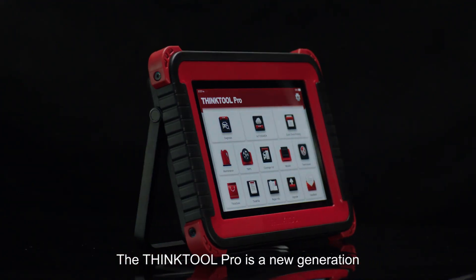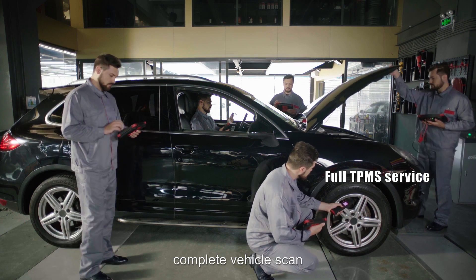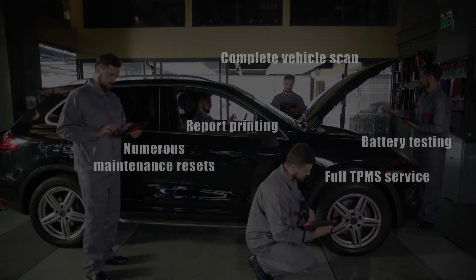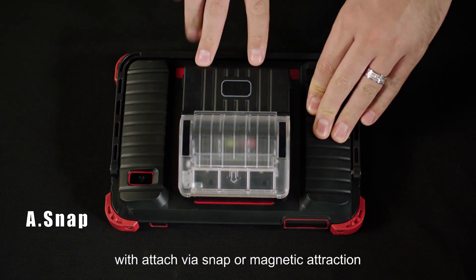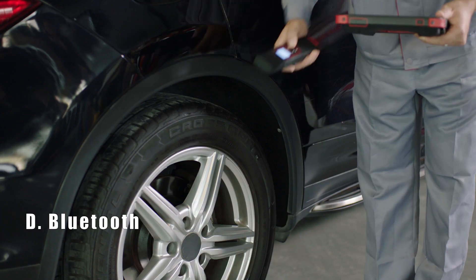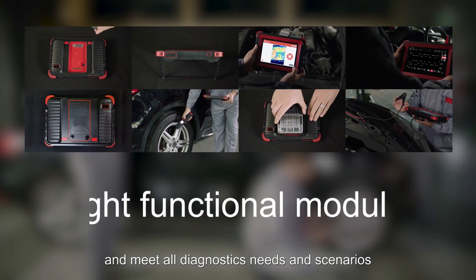The THINKTOOL PRO is a new generation intelligent diagnostic tool developed by THINKCAR. Featuring a larger 8-inch touchscreen, full TPMS service, complete vehicle scan, numerous maintenance resets, report printing, battery testing and more. The THINKTOOL PRO supports 8 functional modules that attach via snap or magnetic attraction, or connect via USB or Bluetooth. The modules can be combined easily to meet all diagnostics needs and scenarios.